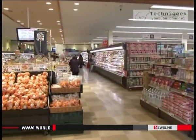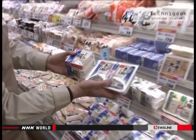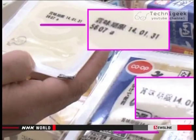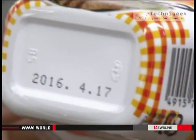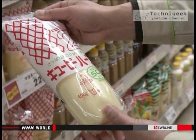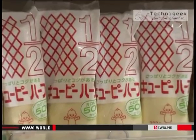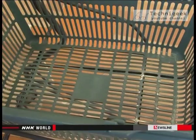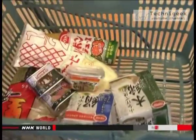Shoppers often compare the shelf life of various food products. These two kinds of tofu look similar, but the one on the left has a longer shelf life. This corned beef will keep for three years. The expiry date of this mayonnaise was extended from seven to ten months.